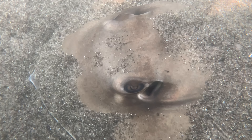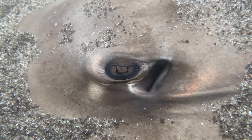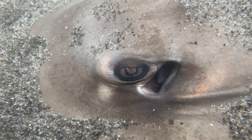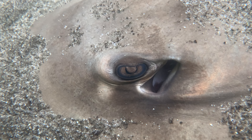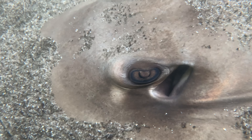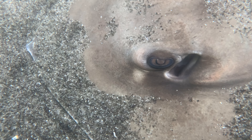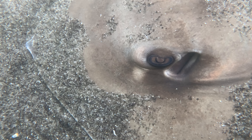Here's a better look at that beautiful adaptation — the spiracles in play. This ray is completely submerged in the sand but is still able to breathe properly using that amazing body part. Take a look at that eye, just keeping an eye on the camera while the ray breathes completely submerged in granular sand — so cool.